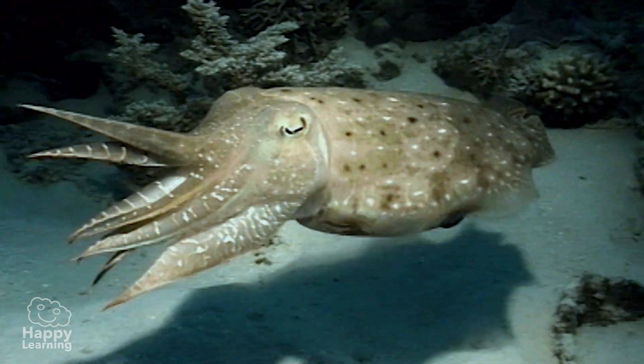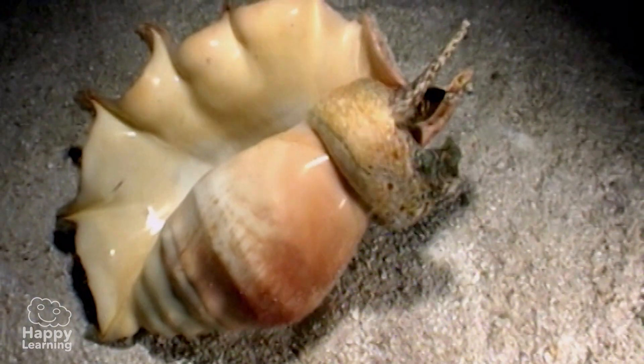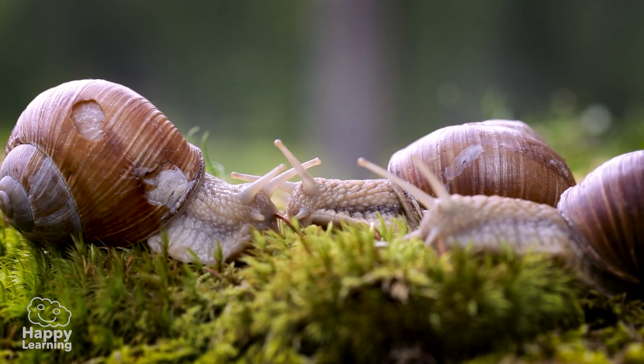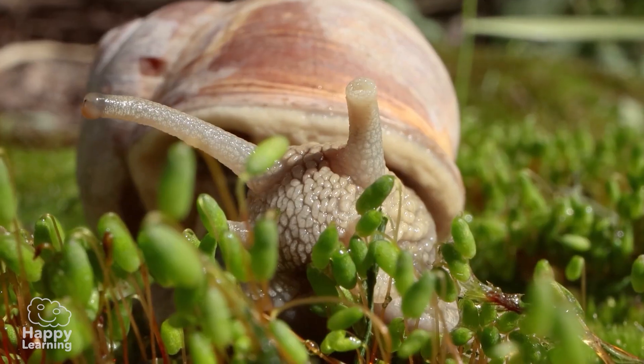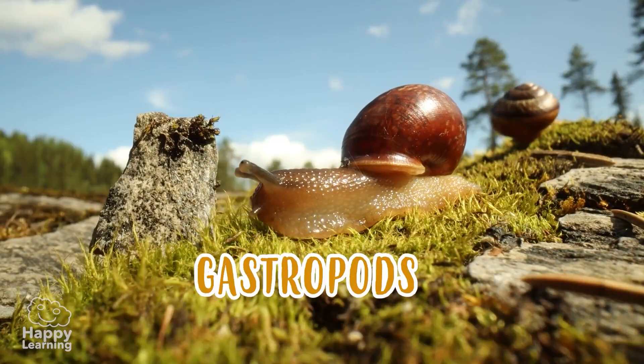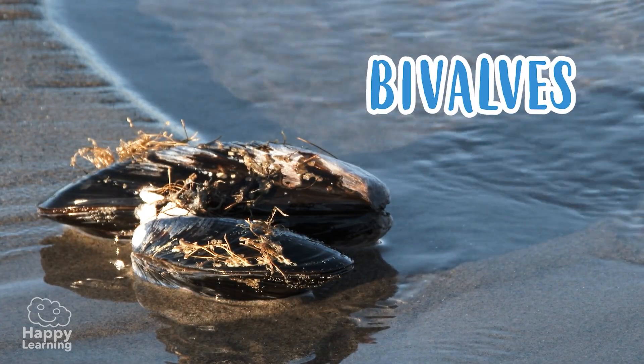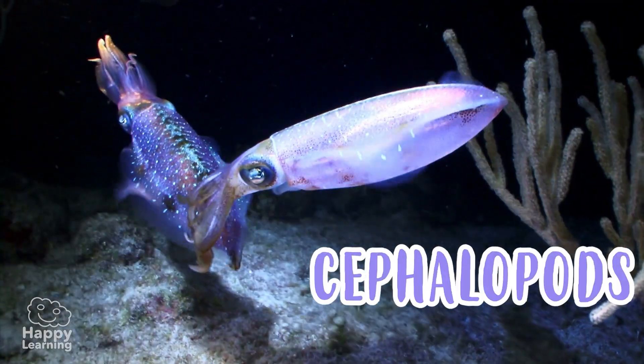Mollusks, as well as arthropods, are the most abundant invertebrate on our planet. There are so many of them that, in order to study them better, they have been divided into three smaller subgroups: the gastropods, the bivalves, and the cephalopods.